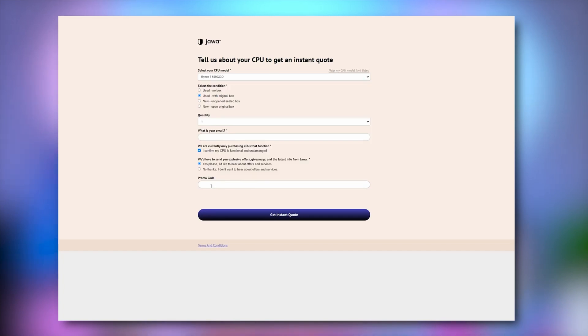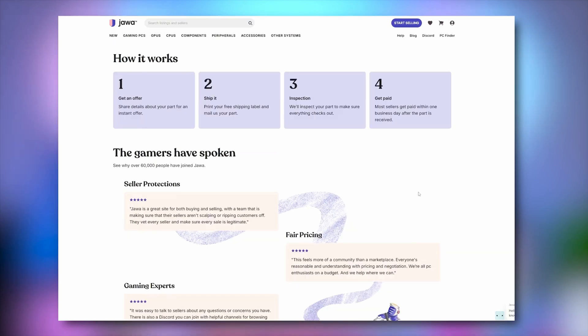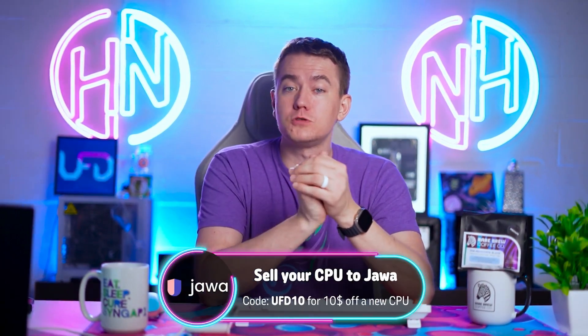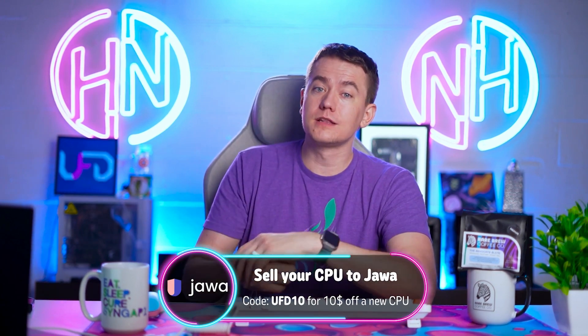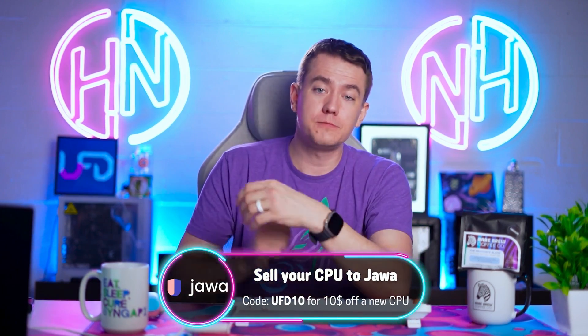And once you have your quote and your upgrade picked out, you can offset the cost of a new CPU from Jawa and save even more on their already super affordable prices. If you'd rather just take the money and run, Jawa lets you cash out your trade-ins via PayPal for quick, easy, and secure transactions. Jawa has worked hard to make sure this is a streamlined and simple process. Get more cores in your system with Jawa's CPU trading program today using the link in the description and code UFD10 to get $10 off.